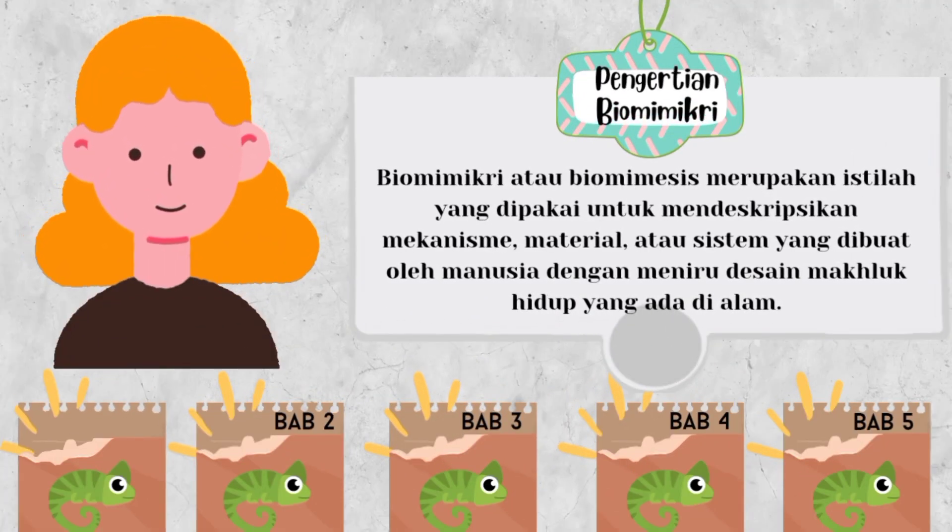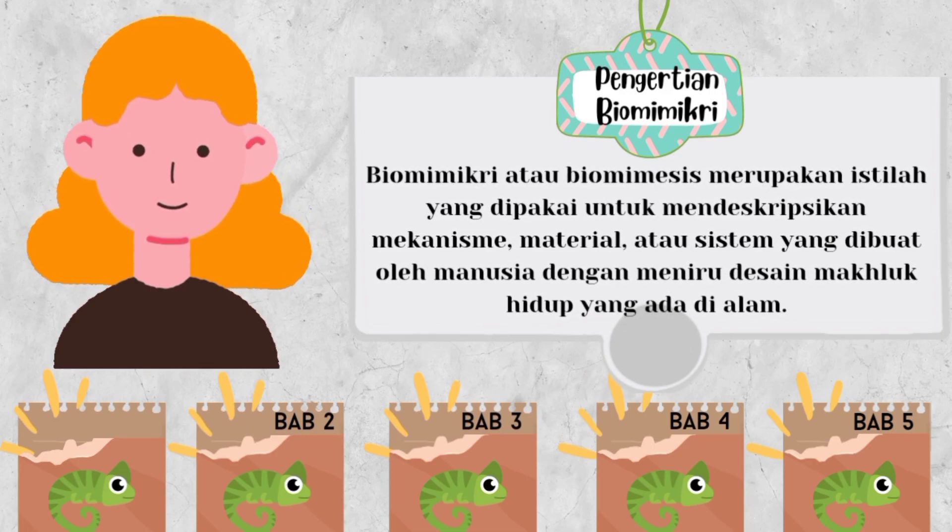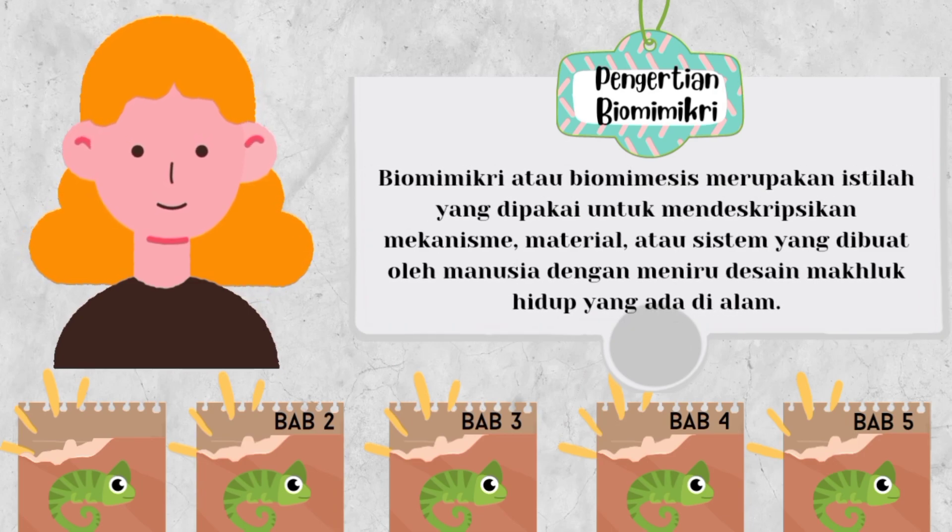Biomimikri atau biomimesis merupakan istilah yang dipakai untuk mendeskripsikan mekanisme, material, atau sistem yang dibuat oleh manusia dengan meniru desain makhluk hidup yang ada di alam.